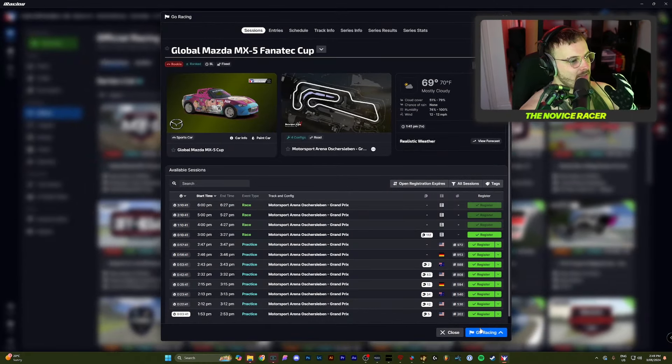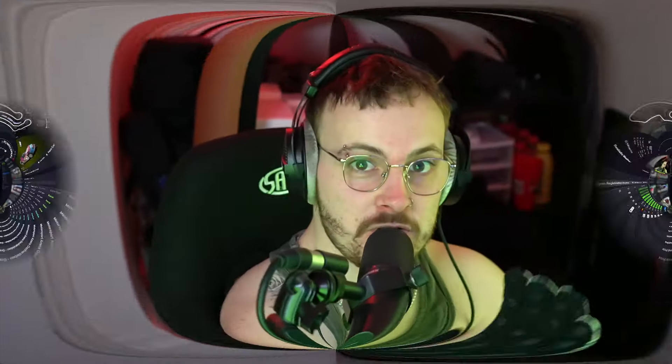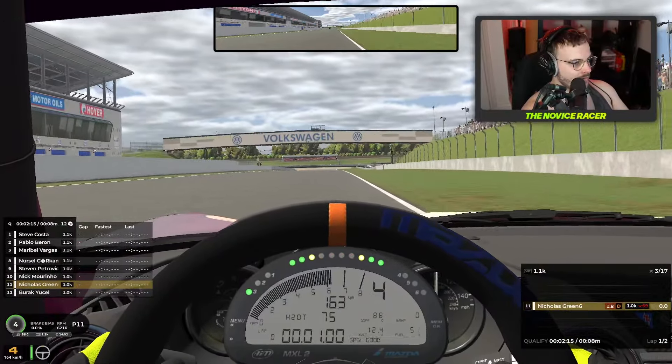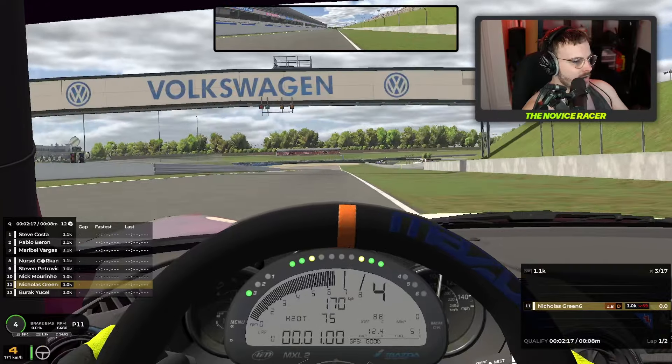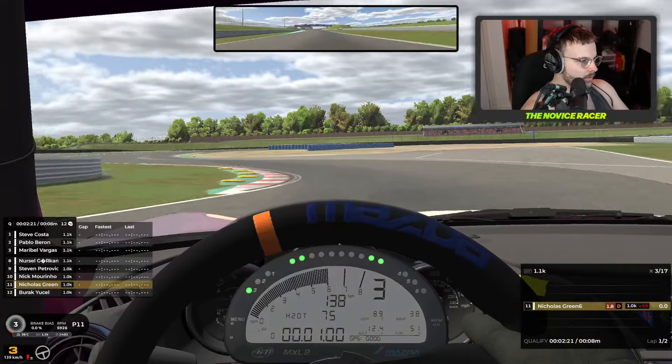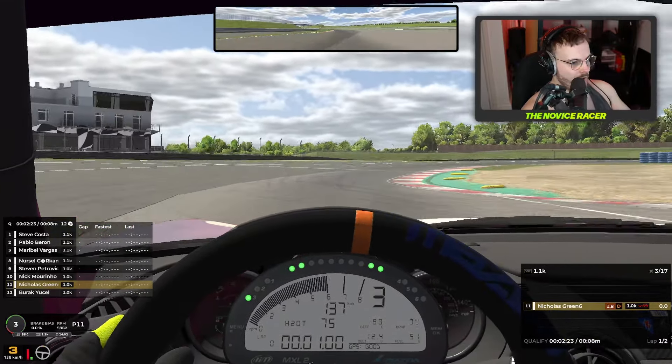Now I think it's time to head back to one of the most popular classes: the MX5 Fanatec Cup at the Motorsport Arena Oschersleben. If you remember, we won this race last time out, so we're aiming for that again. Join me and let's head into qualifying. We're starting our first qualifying lap. I won this race last time out, so I'm expecting good things. Had a lot of good time to practice today as well.